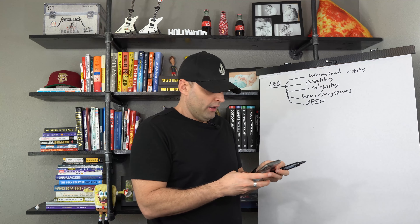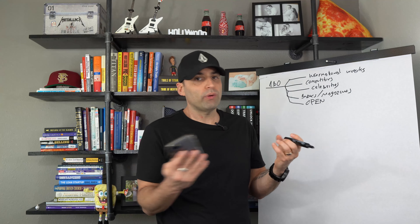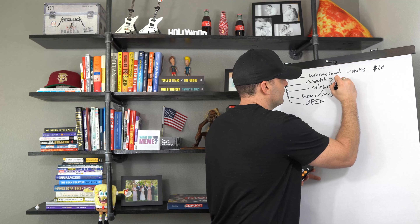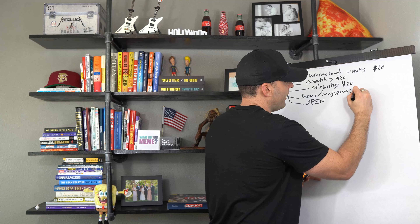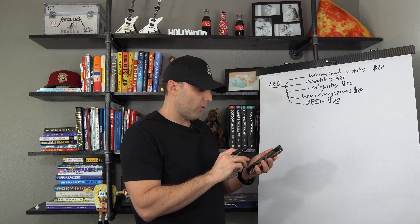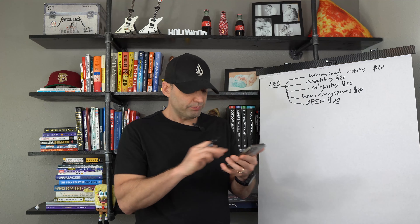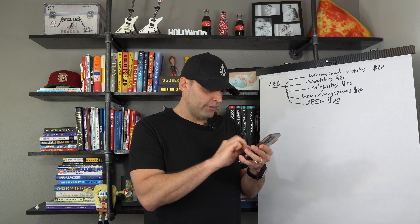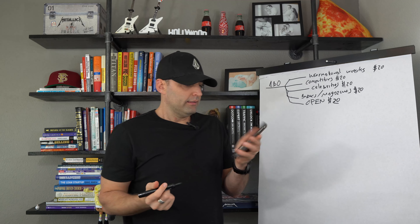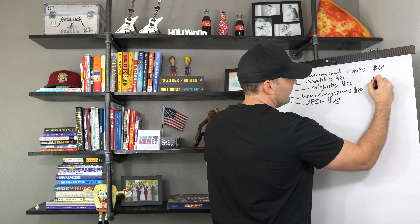We're going to determine our budget. You don't want to do anything less than $20 per ad set — you've got to give it a fighting chance. It also depends on the price of your product, but you've got to do the math. How many days in a month? About 31. So $20 times 31 equals $620 per ad set. With five ad sets, that's $3,100. That means just for the top of the funnel, you're going to need $3,100, so you better have that money set aside.